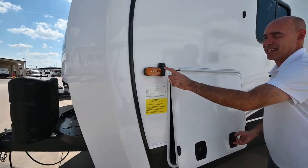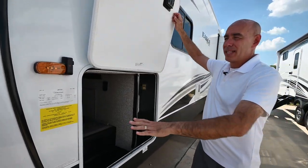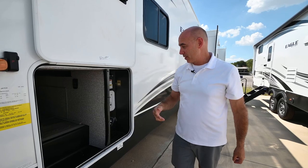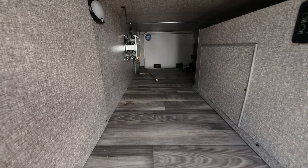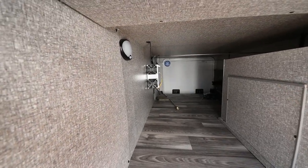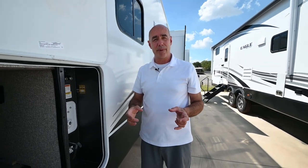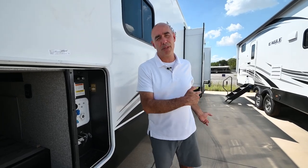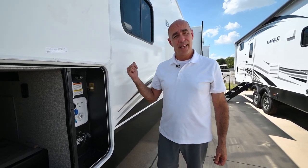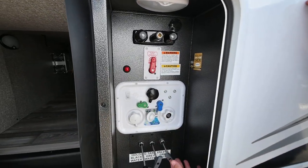This unit is outfitted with side cameras and rear cameras, eliminating blind spots entirely when going down the road. The pass-through storage comes all the way through with motion sensor lights inside. Up on the left is your inverter — a pure sine wave inverter — so you have inverted power inside for the TV and outlets next to the bed, even when not hooked up to a truck or plugged into shore power.